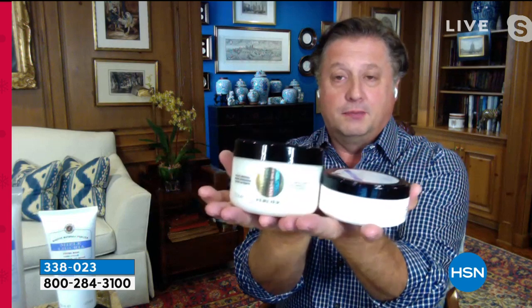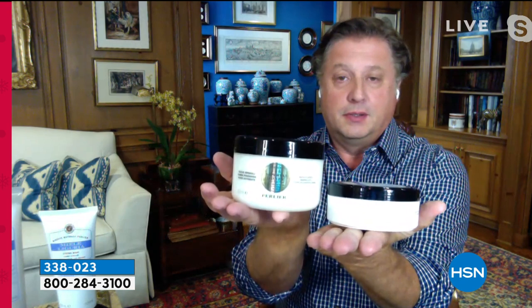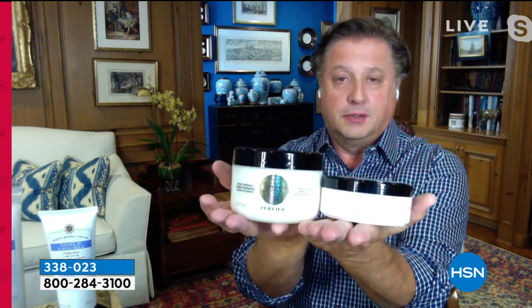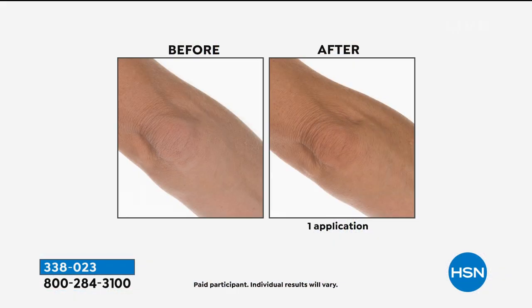These are on fire. I remember when we launched this years ago, Skip — and the smell is so rich and decadent. Look at the difference in size. That smaller size, the 6.7 ounce, sells for $41.75. We're going to give you two and a half times more for $29.